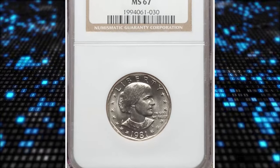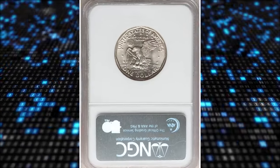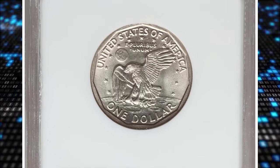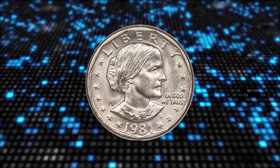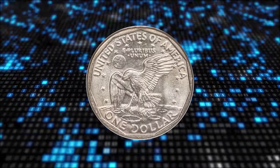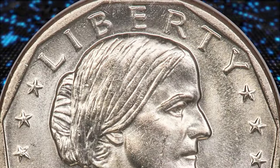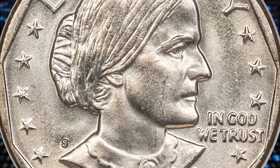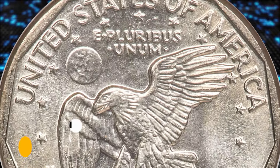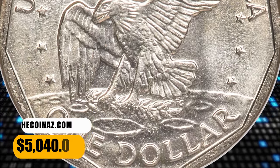Number 2. 1981 S Susan B. Anthony Dollar, graded in Mint State 67 by NGC. Most Susan B. Anthony Dollar issues are plentiful to a certain degree as fine as MS67, but the 1981 S is surprisingly rare in this grade. According to Heritage Auctions, the present coin displays bright, satiny luster and pristine, brilliant surfaces. Well-struck devices complete the eye appeal. It was sold for $5,040.